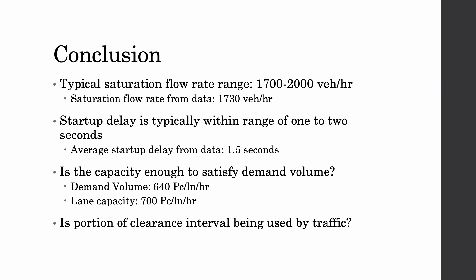In conclusion, all of our data seem to fall within the typical ranges provided by the design criteria. Our saturation flow rate was 1,730 vehicles per hour, which is on the very low end, just above the minimum range of 1,700, with the high end being 2,000 vehicles per hour. The startup delay is typically between one to two seconds, and we had an average of 1.5 seconds, though at some points we did have a startup delay up to 3.5 seconds due to the high influx of traffic. The demand volume for our intersection was 640 passenger cars per lane per hour, obtained from lab 2, and our lane capacity was 700 passenger cars per lane per hour, so the capacity does satisfy our demand volume.